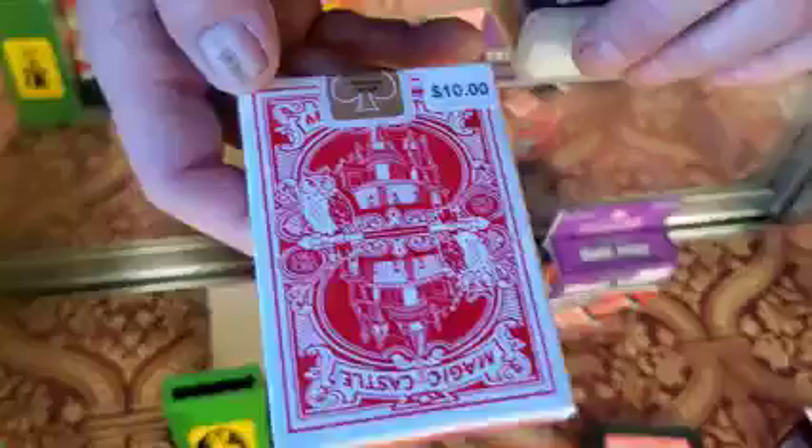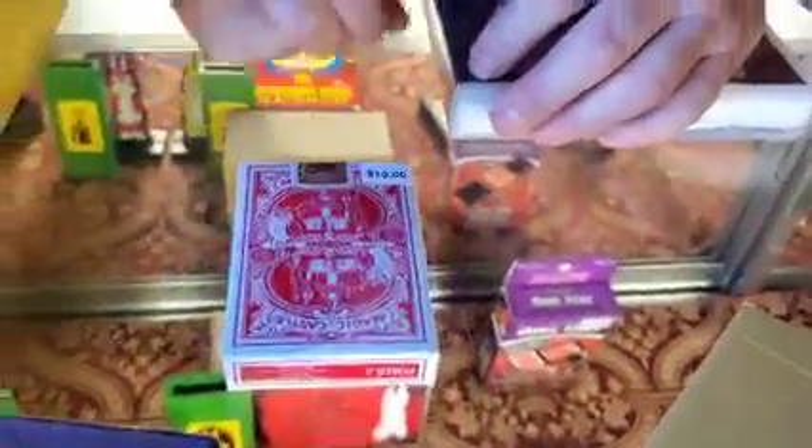Magic Castle playing cards — these are really neat, they're ten bucks. I just saw these when we were cleaning out some stuff and I thought you guys might like these. We only have one deck of them, so if you want them, comment right now.